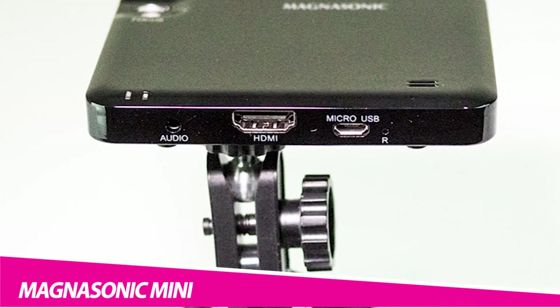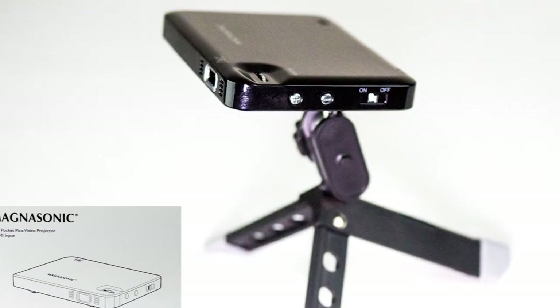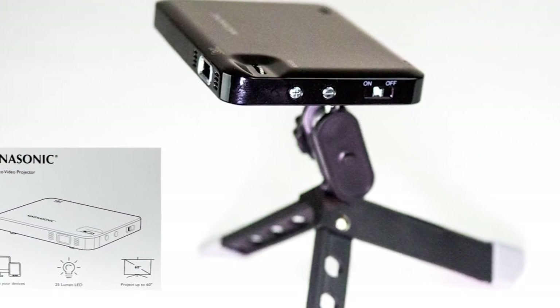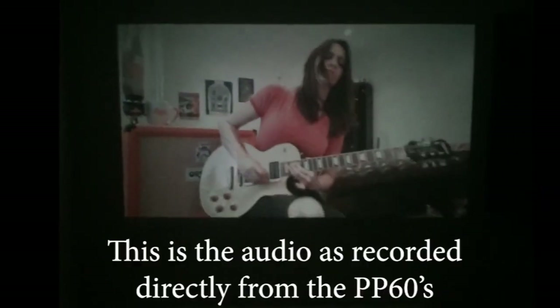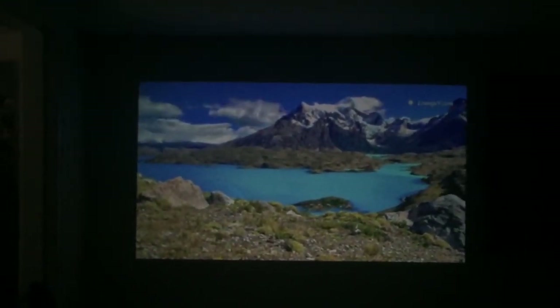Magnasonic Mini Portable Pico Video Projector — bring your favorite movies, TV shows, presentations, and video games to the big screen. Use your HDMI connection to enjoy a home theater experience anywhere, with a long-lasting 2-hour rechargeable battery and dual built-in speakers. This high-performance Pico projector connects to your laptop, streaming media, HDMI video player, smartphone, tablet, and more. Enjoy a vibrant picture thanks to the 50-lumen Texas Instruments LED light engine and digital light processing technology for razor-sharp, lifelike images.